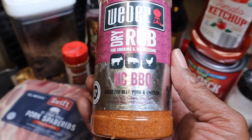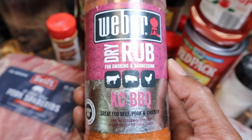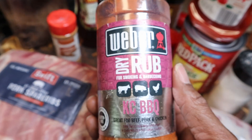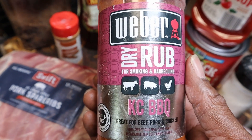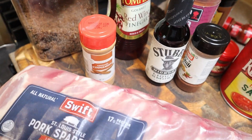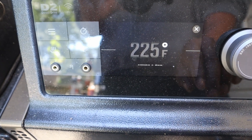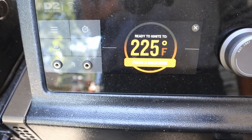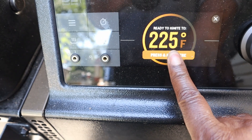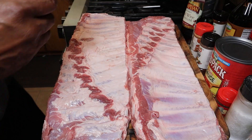We're going to smoke them on the Traeger. We got this Weber Kansas City barbecue rub — this stuff is good. So I'm going to get started on the ribs, get these outside. It's going to be a three-hour cook, so let's get started.